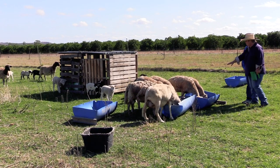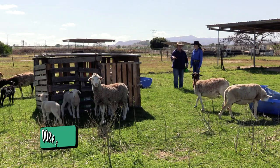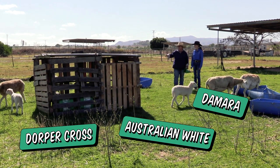These are two of the younger ones that we've bred and they're on their first lamb. Most of the sheep in here are Dorpa crosses and we have got some Australian White and Damara in them too.